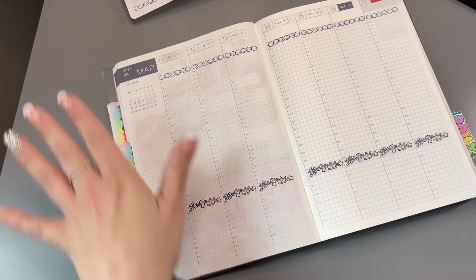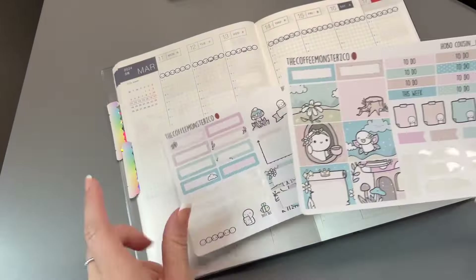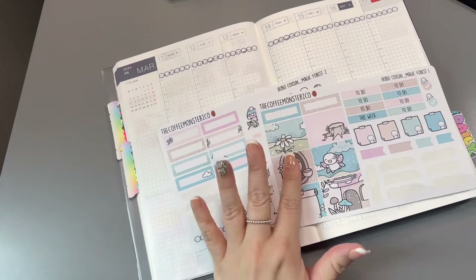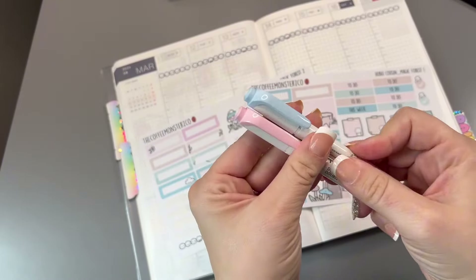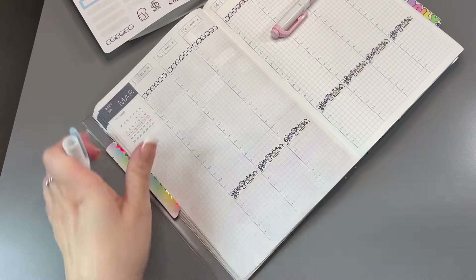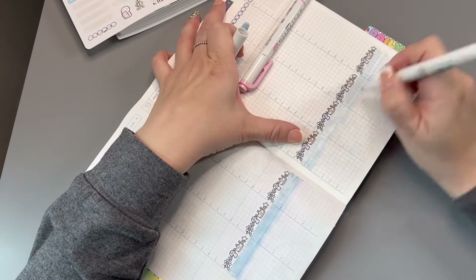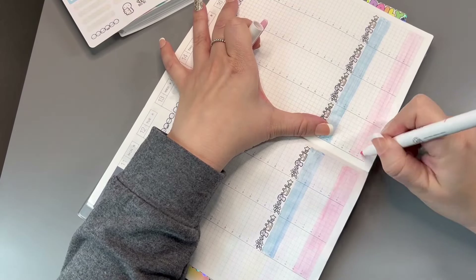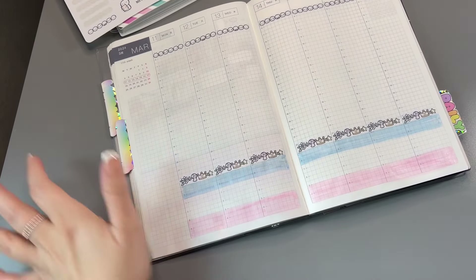Color-wise I'm thinking blue and pink — I'll just keep it at those two. These are mild liners. So let's create my three boxes at the bottom like I do. There are my three boxes created with the pink and the blue.